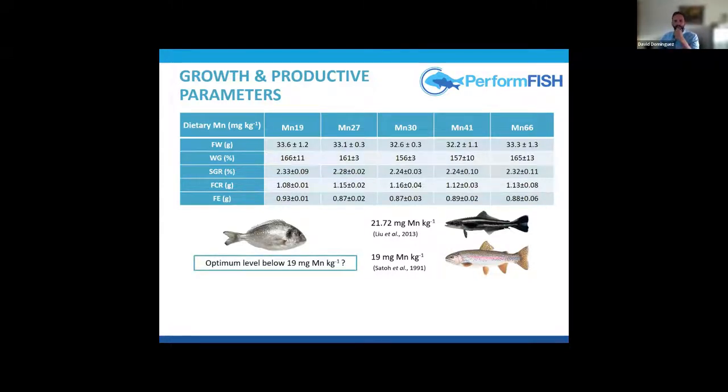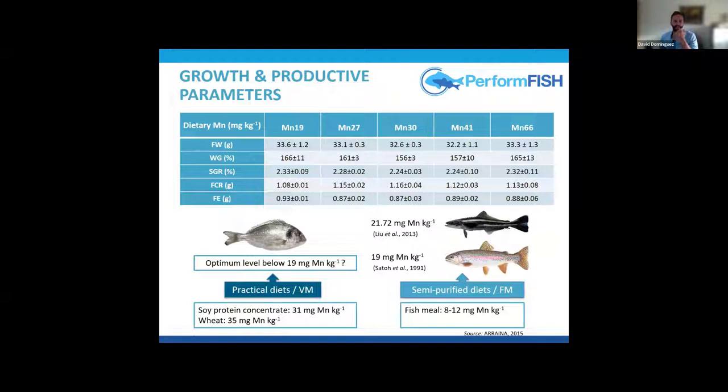This led us to think — since 19 mg per kg was the minimum level tested — could there be an optimum level below that? It's currently very difficult to determine, because practical diets with plant ingredients already contain high levels of manganese. Other studies in cobia and rainbow trout used semi-purified diets with fish meal, which has lower manganese levels. We must take this into consideration when deciding whether to supplement manganese.